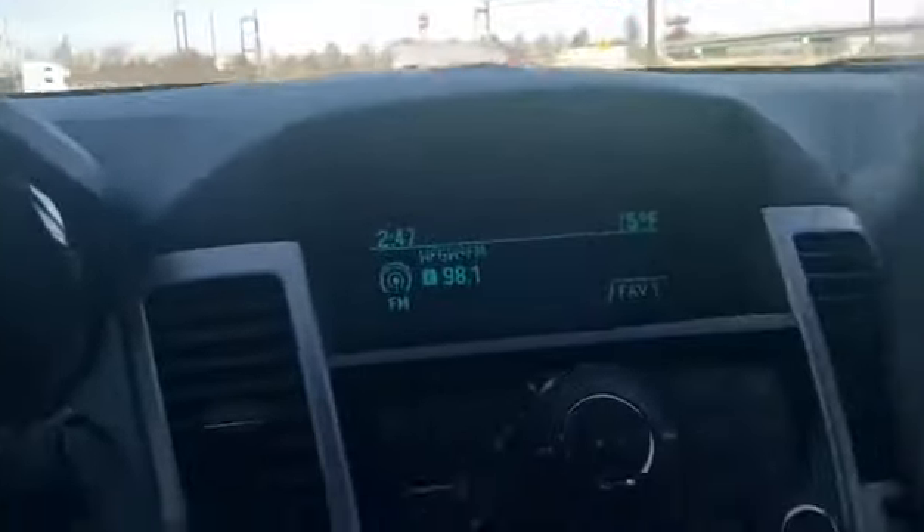Let's take a look at the inside real quick. Has a nice gray interior, cloth seats. Automatic lights, power windows, power locks — the windows are one touch. Air conditioning is blowing very, very cold.